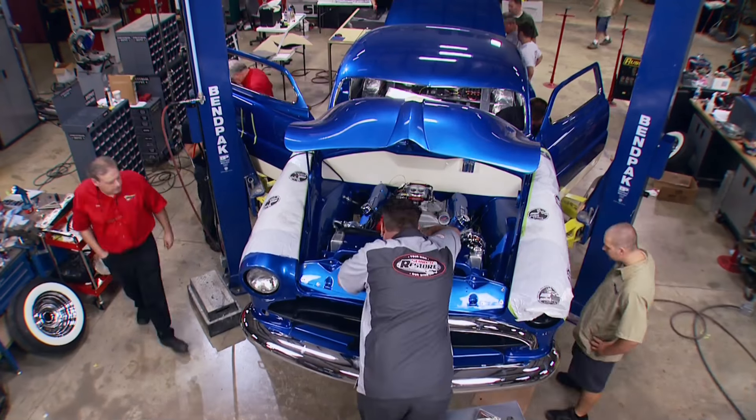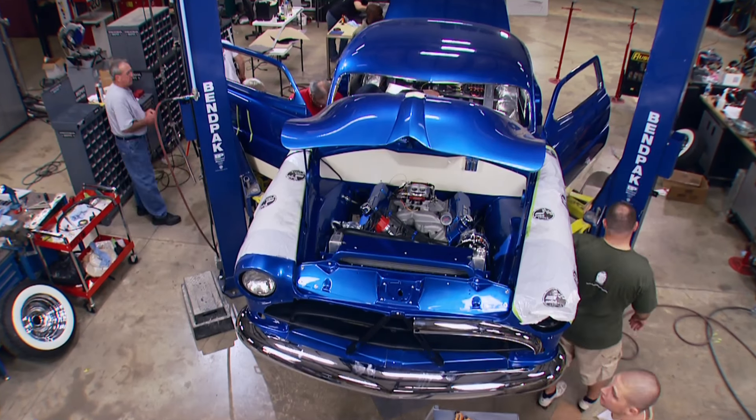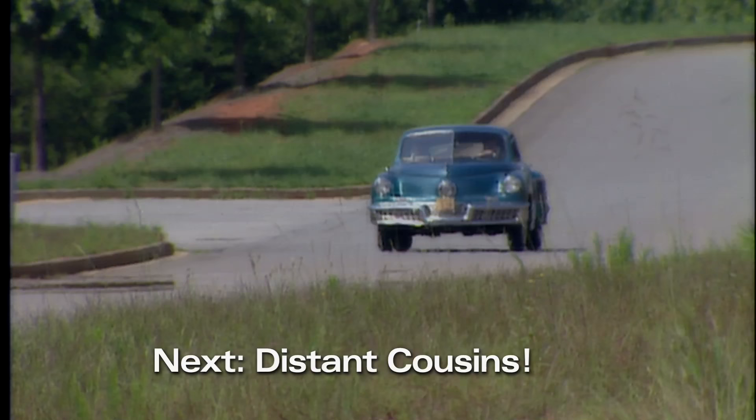Week four is pretty much about stress and no sleep. By the end of the week, it's going to look like a car, sound like a car — hopefully even drive like a car.